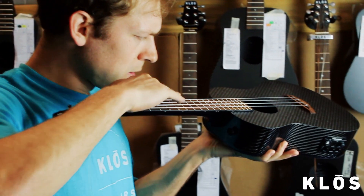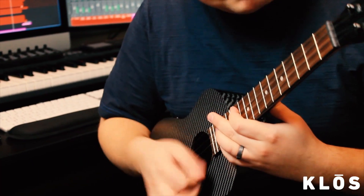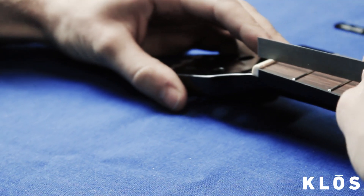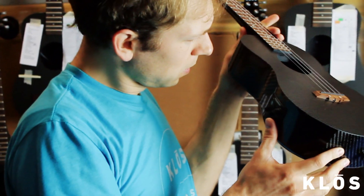When it comes down to playing your ukulele every day, you want your ukulele to feel nice to your fingers so that you keep coming back. That's why we pay particular attention to filing the nut and leveling and polishing the frets to produce superb playability.